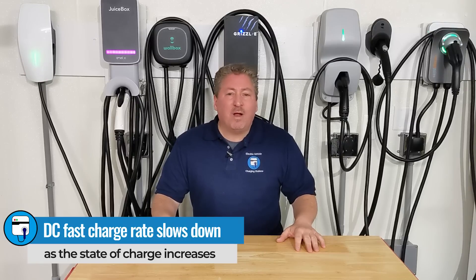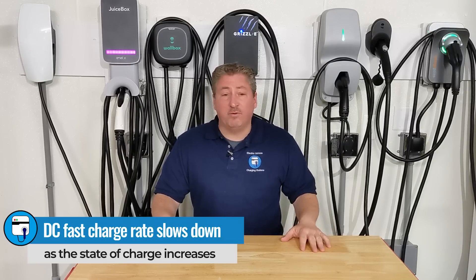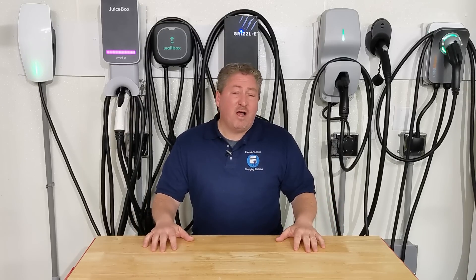Overall the ID4 has a pretty good fast charging rate. The peak rate of 125 kilowatts is more than acceptable and the charging curve is pretty good. I'd give the ID4's DC fast charging capability a solid B — it's not the best DC fast charging electric vehicle available today, but it is far from the worst. Let us know what you think about the ID4's DC fast charging in the comments below, and thanks for watching.